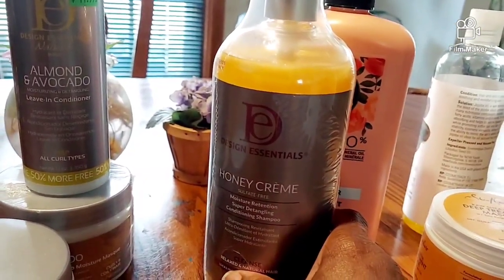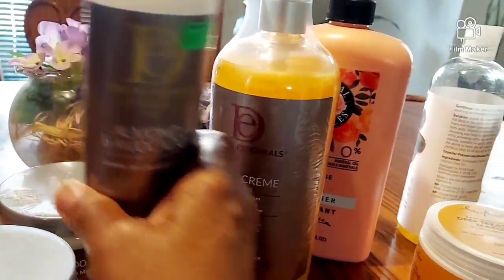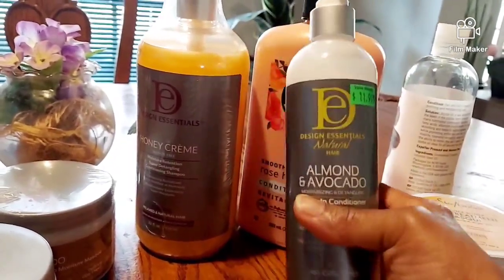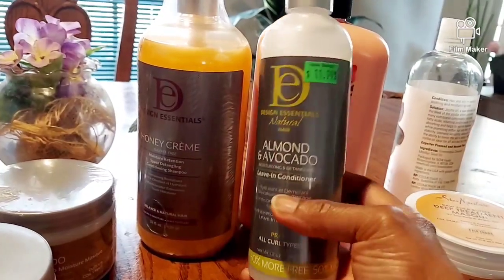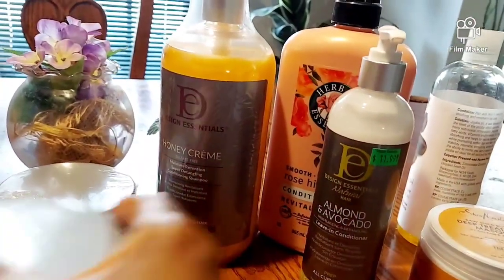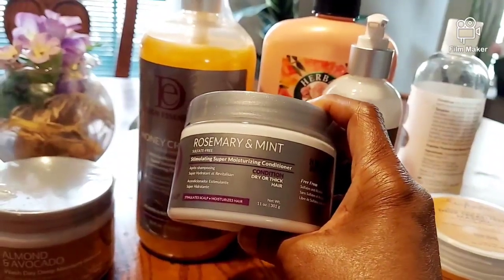This is the Honey Cream from Designing Essentials shampoo. It cleanses my hair very well, leaves it feeling smooth and soft like silk, and the hydration lasts in my hair. My hair is really clean after I use this, I like it. When I was at the beauty supply store I got two of these, and I use this leave-in as a moisturizer sometimes, or I'll use another leave-in.